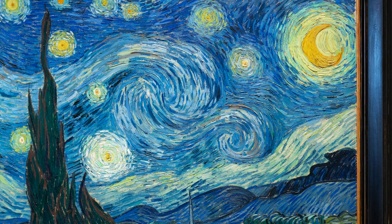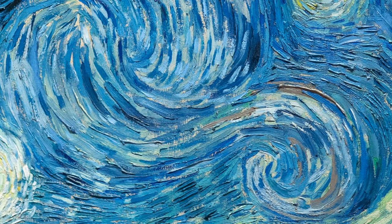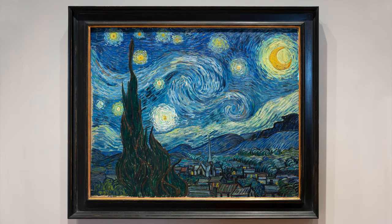The brushwork has tremendous energy. One stroke follows another, linking to create these streams of energy through the sky. Although the paint is somewhat thick in certain areas, we can also see the canvas in certain areas, so it is not that heavily painted. Nevertheless, there is a kind of energy and velocity, a kind of dynamism as those clouds roll through the sky.